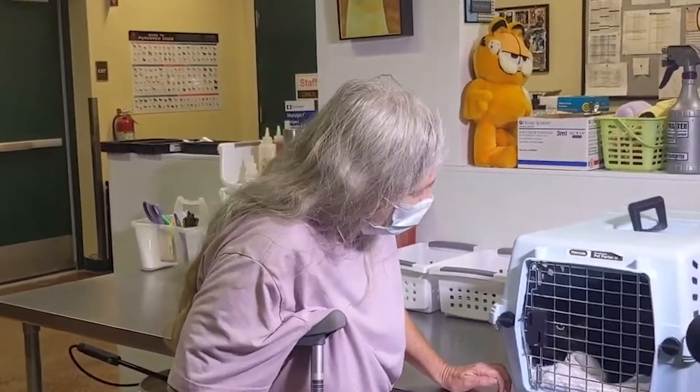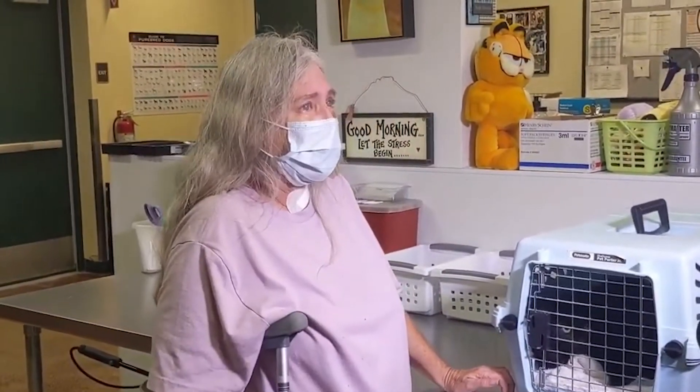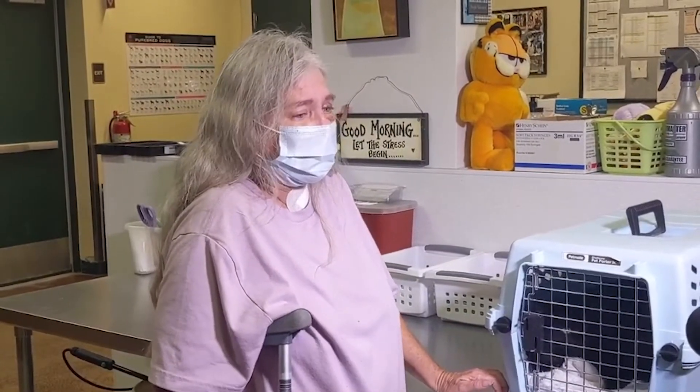Mary's daughter-in-law previously told authorities that Miss Kitty always accompanies Taylor on her trips. Hopefully the pair will be back on the road soon. Mary said: "I'm coming back, and thank you for taking care of her."